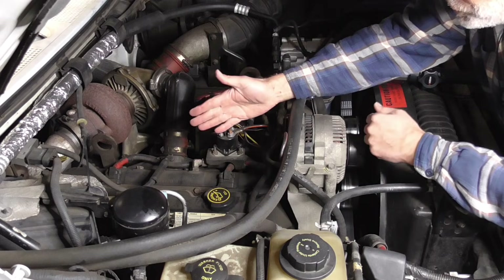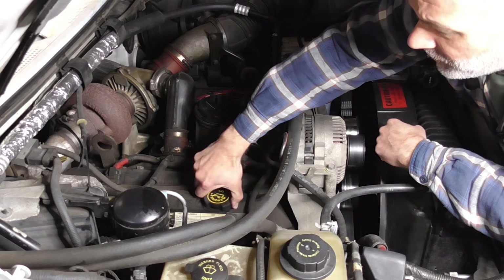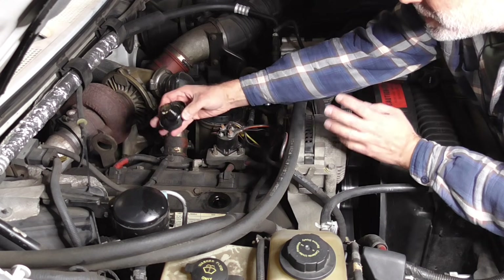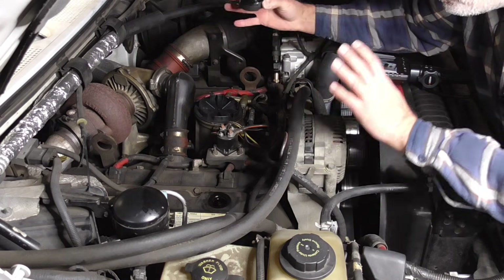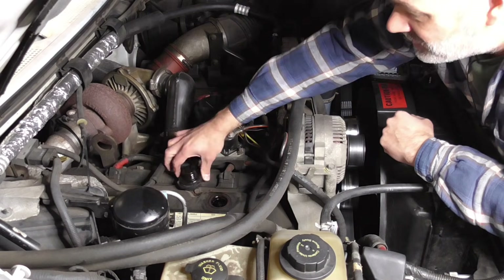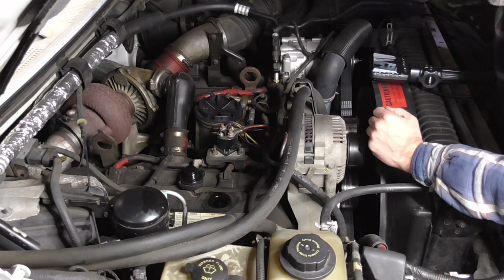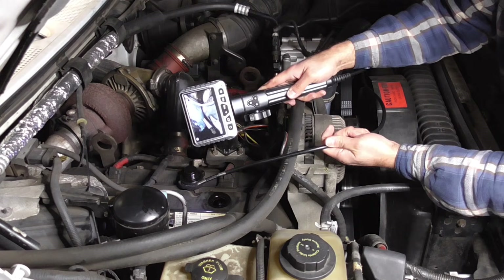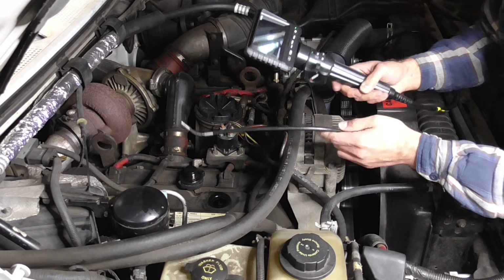I have now completed the oil change on the 7.3 liter diesel engine. When I started pouring that oil in, I thought — you know what, I have never looked in this head because the valve covers have not come off. This engine is pretty much bone stock, as it came from the factory. I have made some repairs as needed, but that is it. So I think this is a great opportunity to take out the borescope and take a look at what the head looks like.